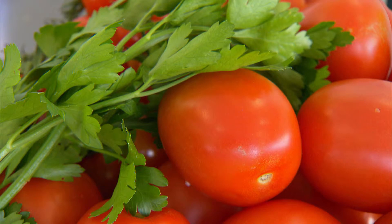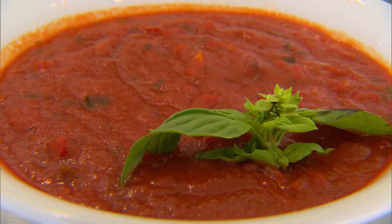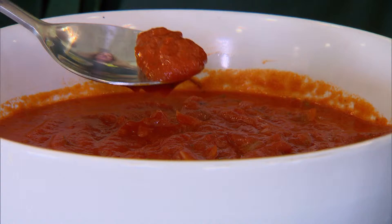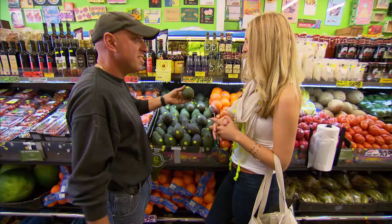If you blend the two together — the cherry truss and the Roma — it just makes a magnificent sauce. We use extra virgin olive oil, chopped onion, chopped garlic, coarse tomatoes which we've already had pureed, and a bit of Italian parsley. Mmm, that's good. Oh, beautiful and sweet. Perfect.